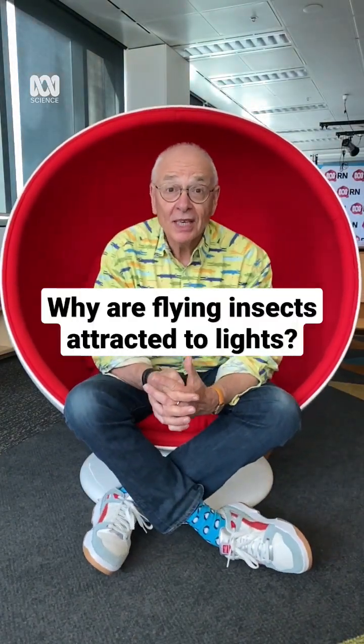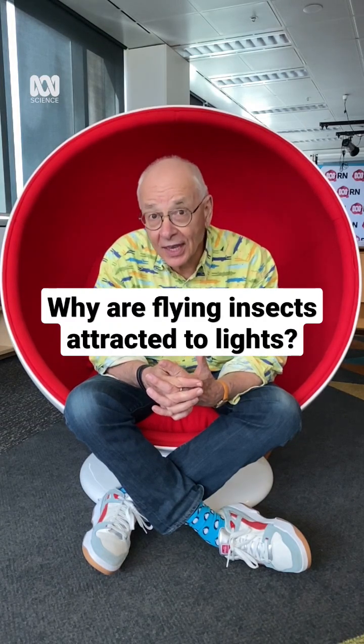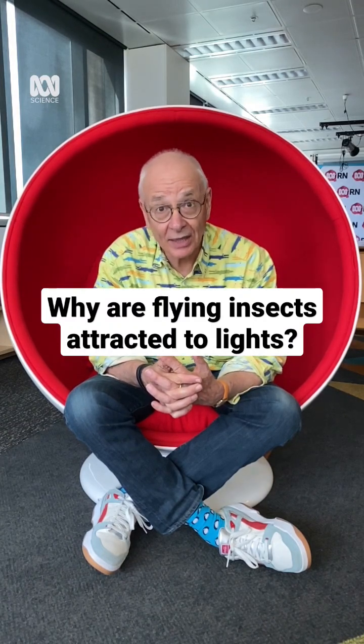G'day, Dr. Carl here with a big apology about why I've been giving you the wrong answer as to how come flying insects end up near lights at night.